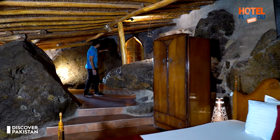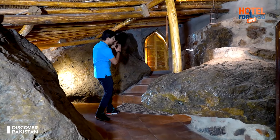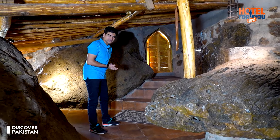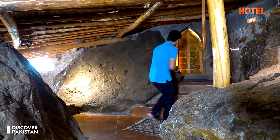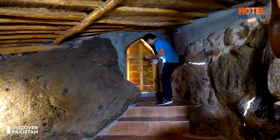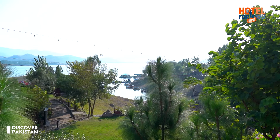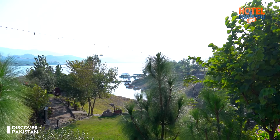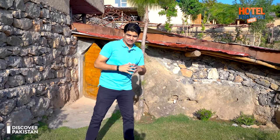Viewers, it feels like there is no ceiling here. Going further, it has a proper cave feel — rocks inside rocks. What a pleasant surprise! Viewers, this is the cave room.